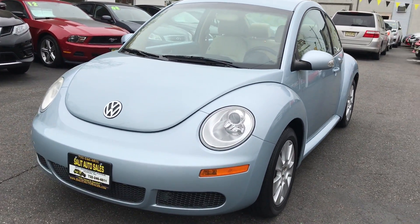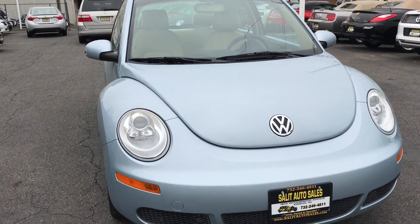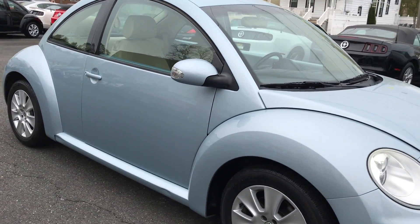We're going to do a walk around on this 2010 Volkswagen New Beetle, but it has only 24,000 miles on it. It's like a brand new car with the miles on it.